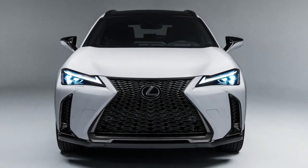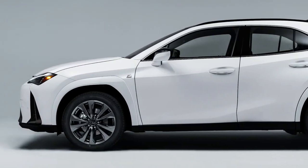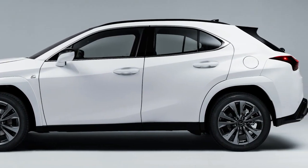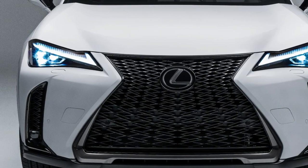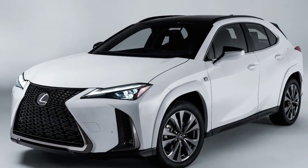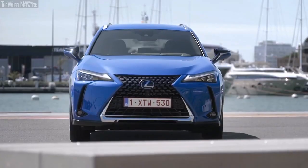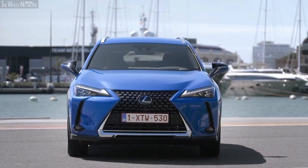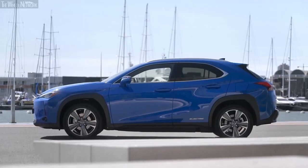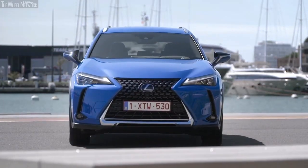Lexus UX has always had a reputation for an aggressive exterior as if trying to prove a point. But does the 2023 Lexus UX get an upgrade on its looks? Well, not much. It still retains the looks of its predecessor, which were still an improvement, and it's not very aggressive. The exterior has a touch of sleek and modernity, featuring Lexus's signature spindle grille, as well as sharp angular lines and sleek LED headlights. The small SUV also has aluminum roof rails, alloy 18-inch wheels with dark gray and machined finish, LED tail lamps, and daytime running lights.